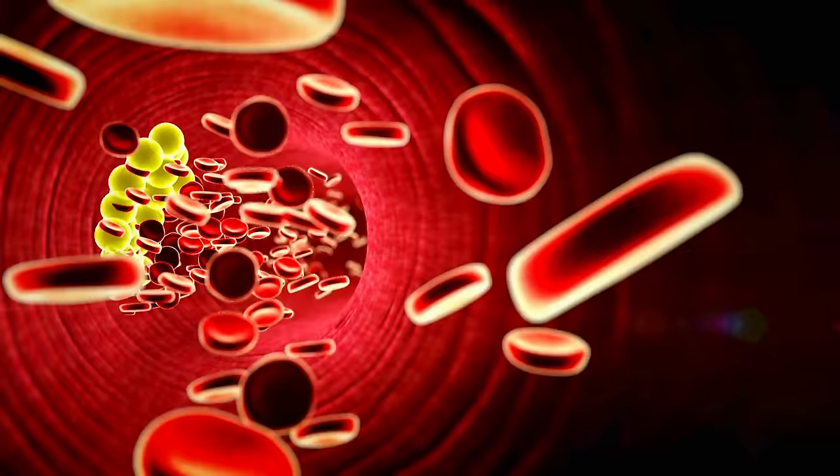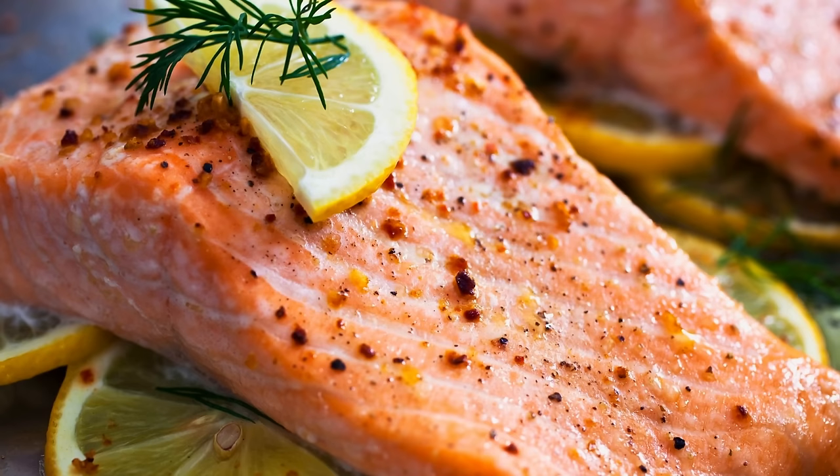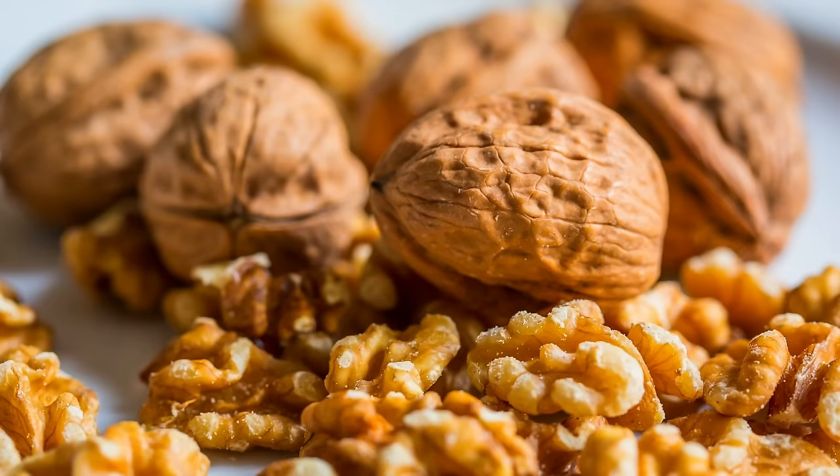And these healthy fats don't stop here. Eating the Mediterranean way every day boosts your diet with omega-3 fats from oily fish like salmon, sardines, and anchovies, as well as chia seeds, walnuts, and soybeans.